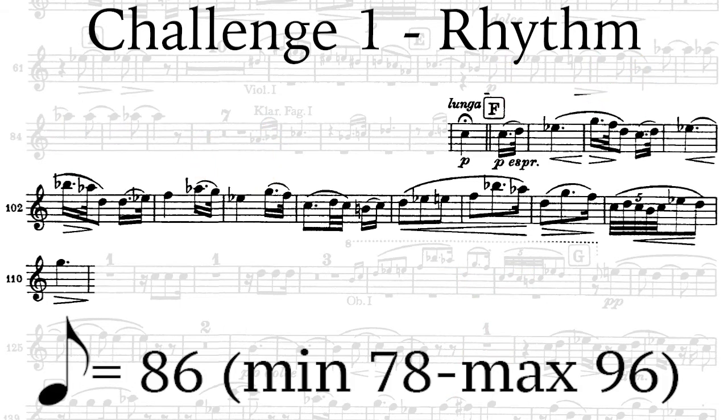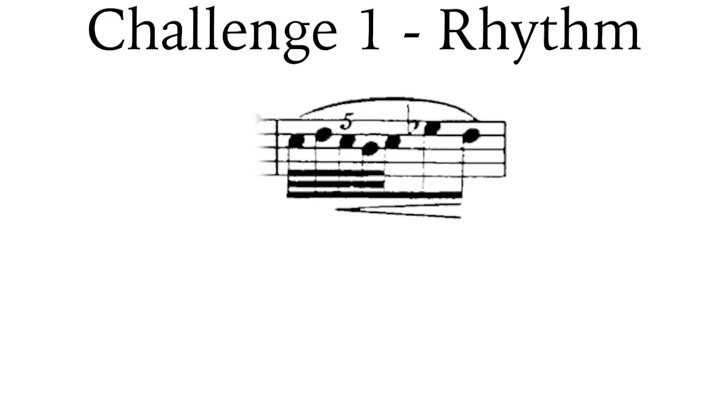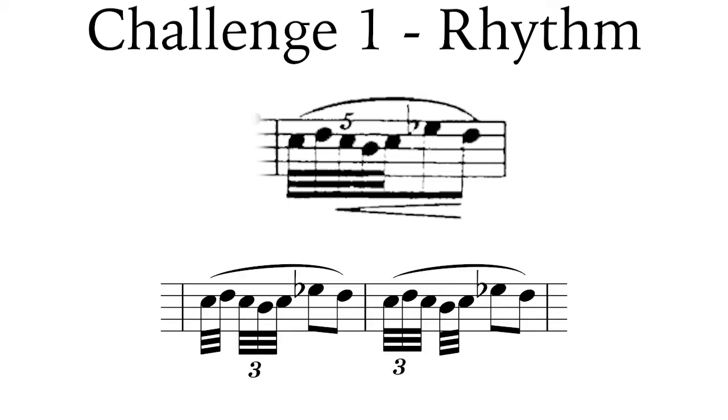The tempo does not change throughout the excerpt, and especially not here. The final rhythmic complexity is the quintuplet at the penultimate bar. Striving for totally equal notes is the preferred performance practice, though some players do end up with a 2-plus-3 or a 3-plus-2 feeling.